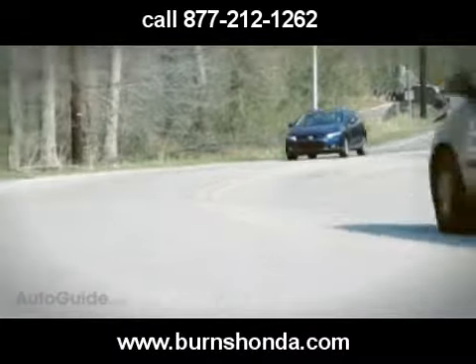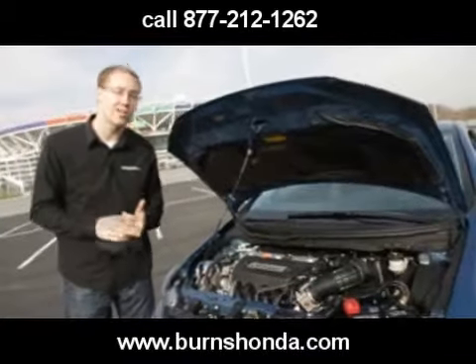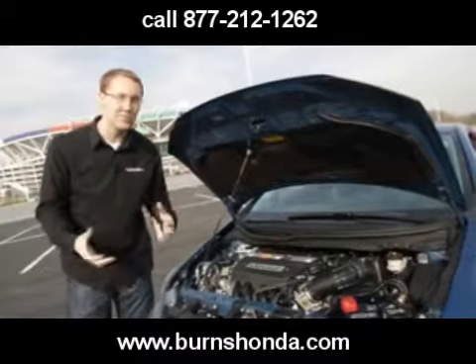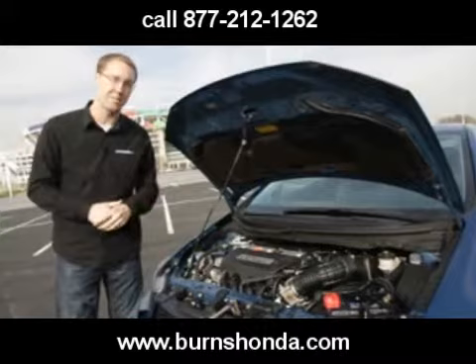The full torque, which used to come on at 6,900 RPM, is now available at just 4,300 RPM. So it's a much more usable car. We really felt it when driving the autocross earlier in second gear — you've always got the power going.